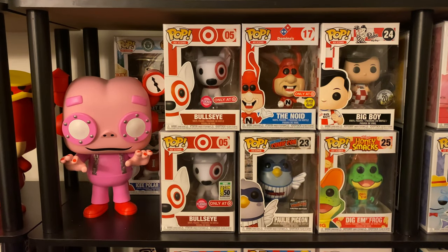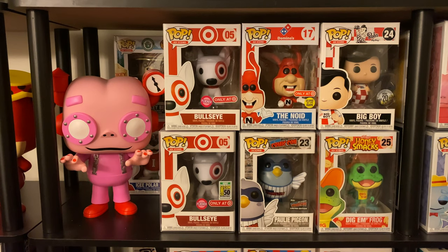Now getting to the actual pops. We have the 10-inch Frankenberry from the Cyber Monday bundle. Then two different flocked Bullseyes — the one with the red collar and the one with the gold collar, which was a San Diego Comic-Con debut. Then we have the Noid glow-in-the-dark, which was a pop-and-tee combo. Underneath that is Polly the Pigeon, the New York Comic-Con exclusive. Then Bob's Big Boy the 20th Funniversary, and Dig 'Em Frog underneath.